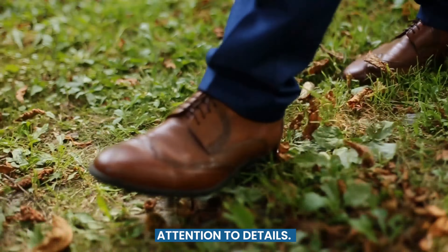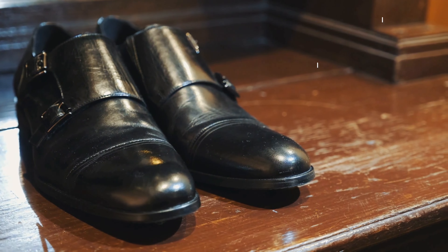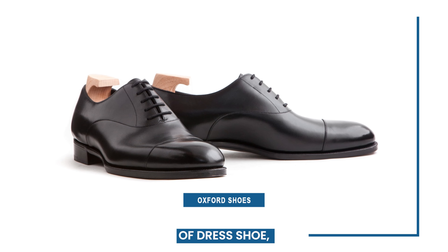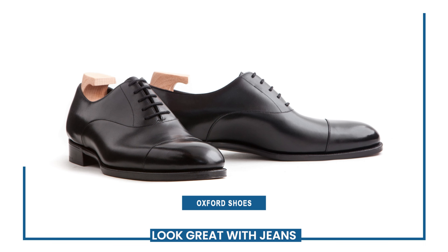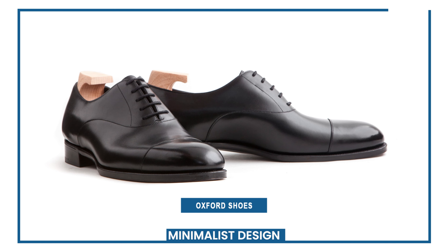Not all dress shoes are created equal when it comes to pairing them with jeans. Here are some types of dress shoes that work well with denim. Oxford shoes are the most formal type of dress shoe, but they can also look great with jeans if you choose the right pair. Go for a sleek, minimalist design and avoid anything too shiny or elaborate.